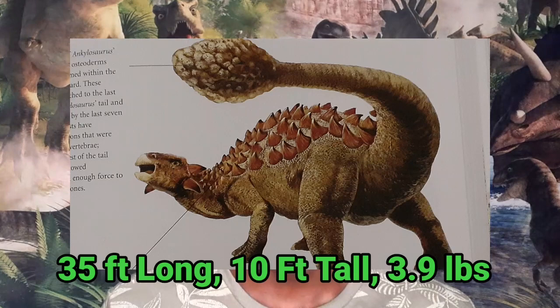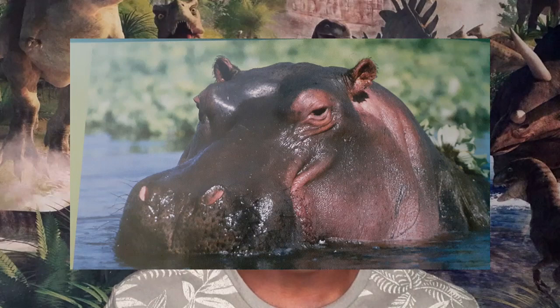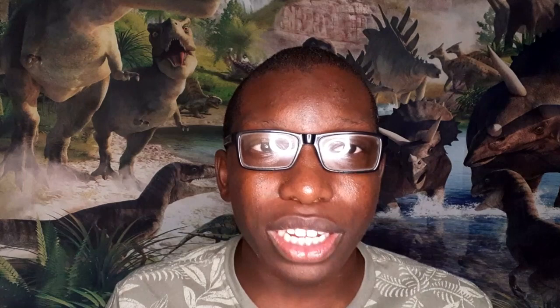Ankylosaurus had a length of 35 feet, a height of 10 feet, and a weight of 3.9 tons — about as big as an RV vehicle carrying the weight of a hippo. Ankylosaurus and other species like it developed poor eyesight but a keen and sharp sense of smell. This might have benefited them when sensing danger, food, or water, and it's often common around modern-day hedgehogs, which also have poor eyesight but sharp-smelling senses.